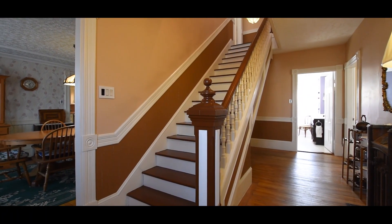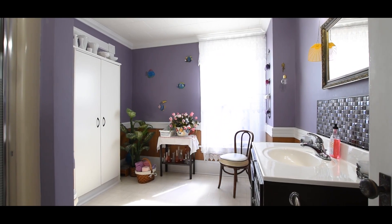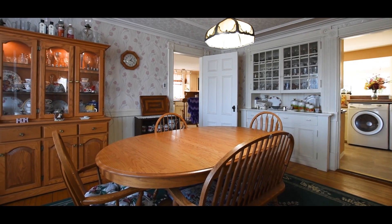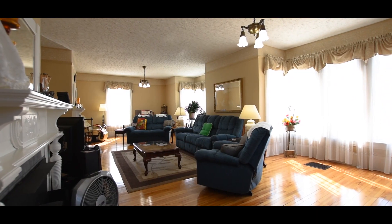The current owners have lovingly restored this home — new windows, new metal roof, an updated kitchen with oodles of extras, and more. The laundry is conveniently located on the main floor.